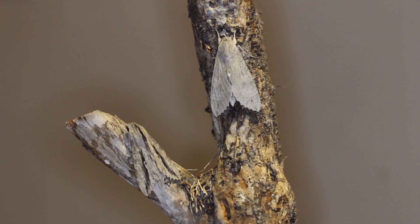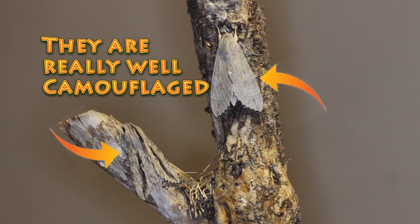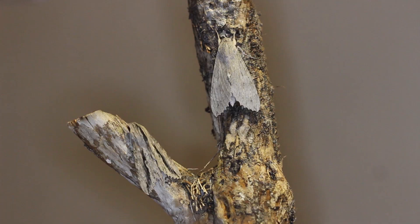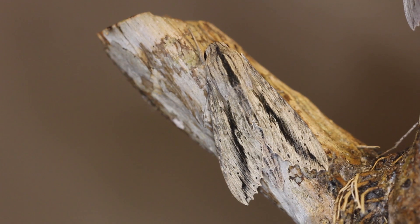They keep all that hidden — the hind wing and the rib cage pattern on the abdomen — while at rest, and kind of flash it when disturbed by a potential predator, perhaps as an attempt to scare them away with their red coloration. The Ello Sphinx is very common in South Florida and has a pretty wide range, spanning most of the United States all the way down through Central and South America and throughout the Caribbean.